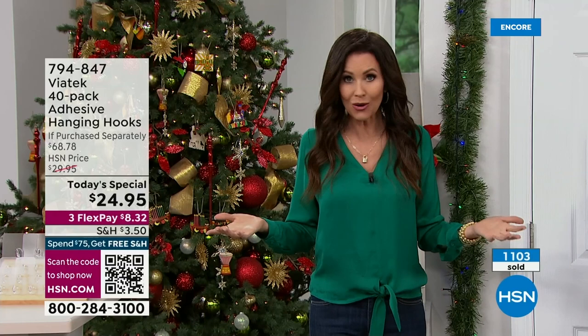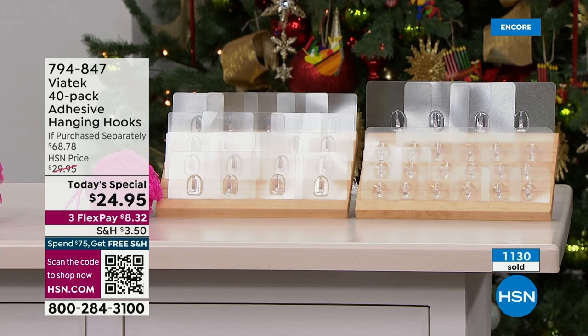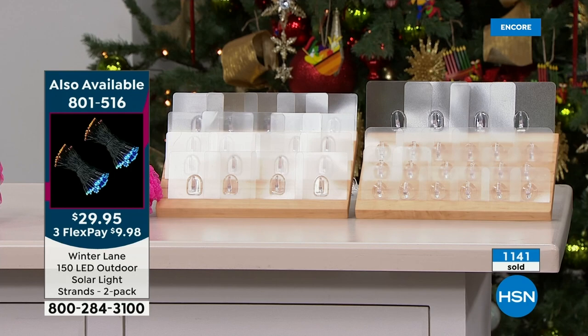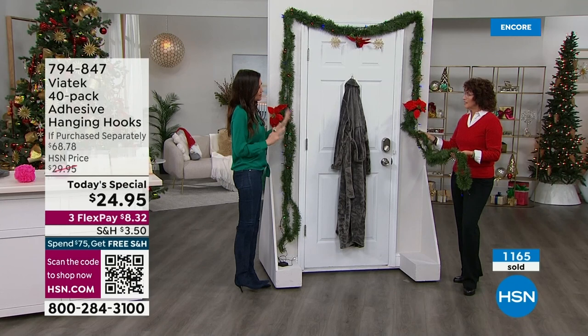They're going to hold up to 18 pounds each hook and you're getting 40 — 18 large, 18 small, and four of the jumbo for the very first time — 40 hanging hooks for only $24.95. And outdoor string lights are coming up in the next hour. You can put these anywhere — rain, snow, sleet, or shine — because they're water resistant.